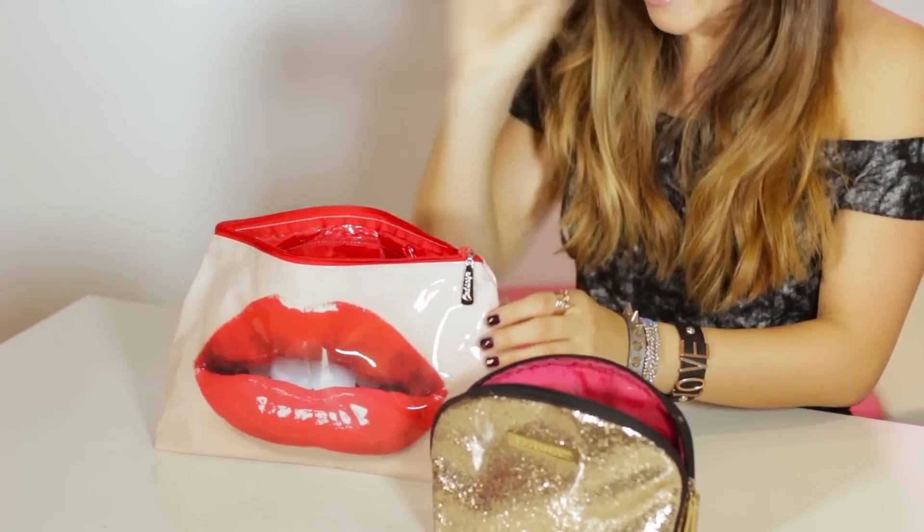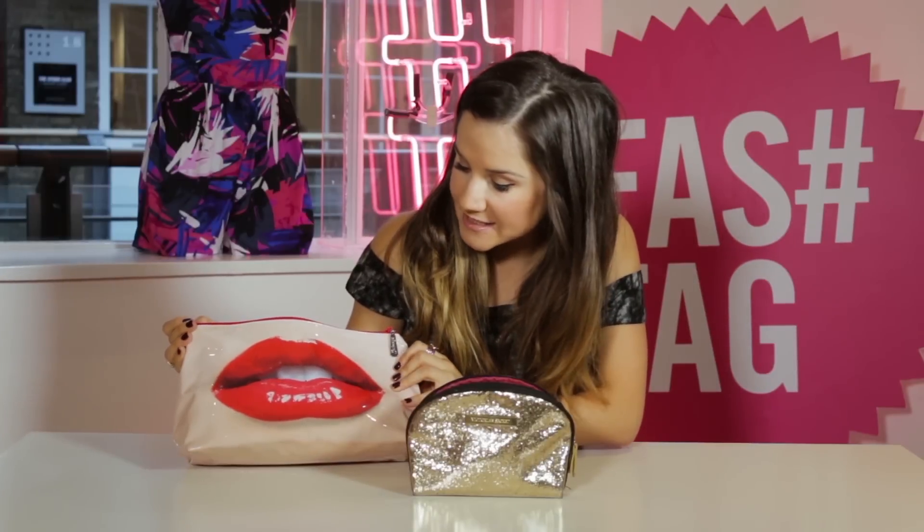I'm going to start off with this big makeup bag, which is very cute. I got this recently as a gift for my birthday — it's from a brand in Selfridges, and I just love the big lips on it. It's that kind of gel material, so inside it's not going to make a mess of anything like breaks or spills, because we all know that's happened before.